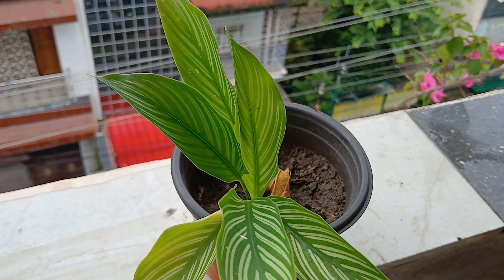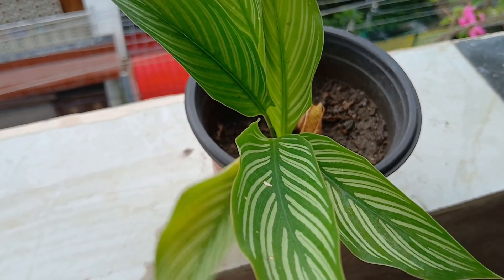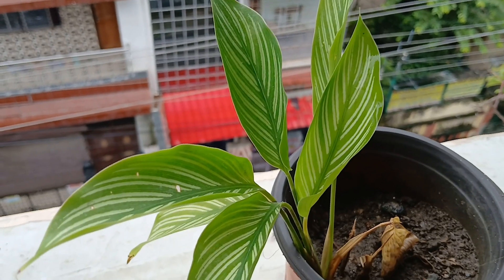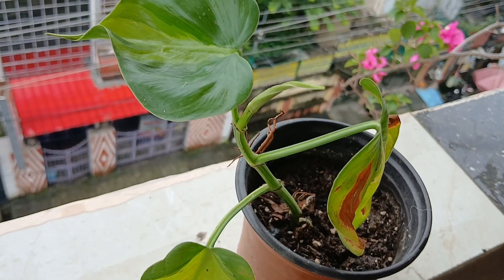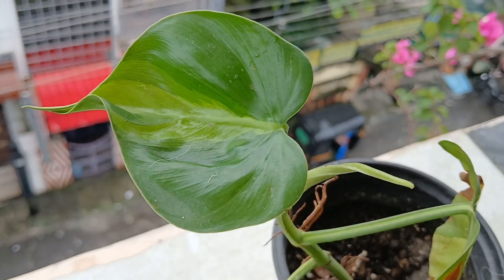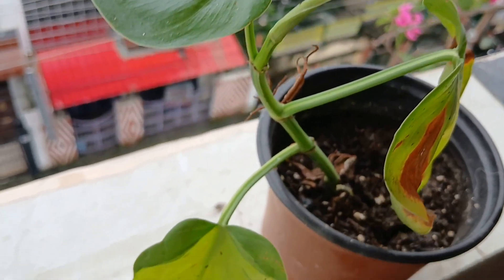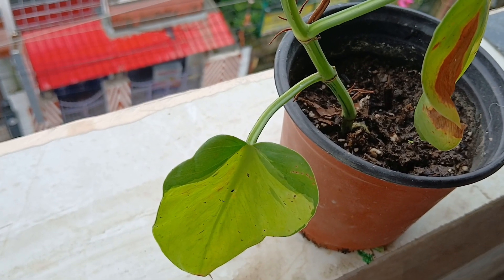Now this is also my calathea, the green one — this is also the pinstripe. And as I always tell you, it's a very very slow growing plant compared to the other one that I just showed. This is my philodendron Birkin, always my favorite.